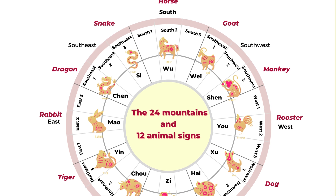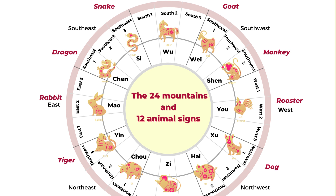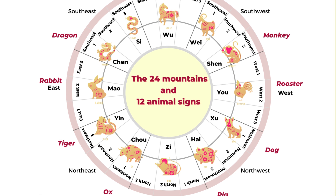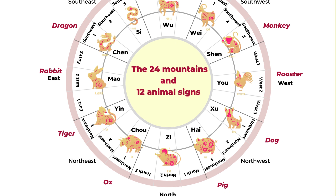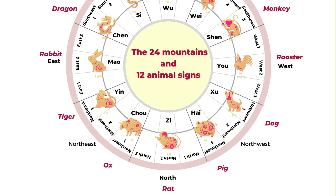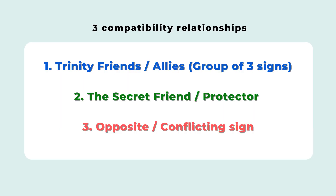The 24 mountains are the 360 degrees divided by 24 sections. We have the usual eight sections, and each section can be divided into three more sections. Each animal sign is related to one of the 24 sections. The horse is in South 2, the rat is in North 2, the rooster is West 2, and the rabbit is East 2 — that's the basic 12 animal sign wheel.